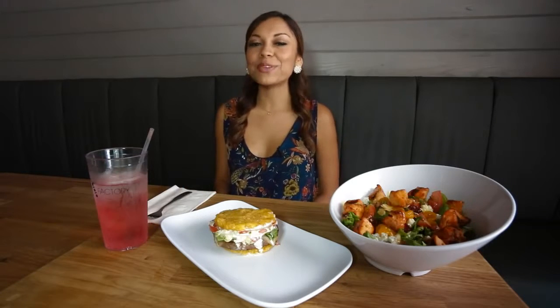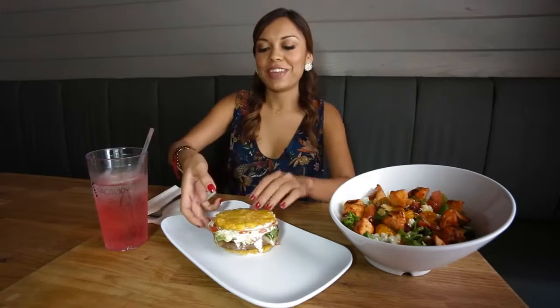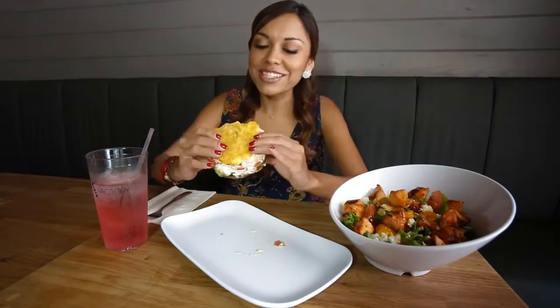No matter which place you decide to go to, I promise your taste buds will definitely love you for it. I am stuffed, but I did save a little bit of room for the tostone burger, which has been featured on the Travel Channel and the Today Show. Best of all, it's gluten-free. Now, I don't care if you're Latin or gringo — no matter where you're from, you're gonna love this.